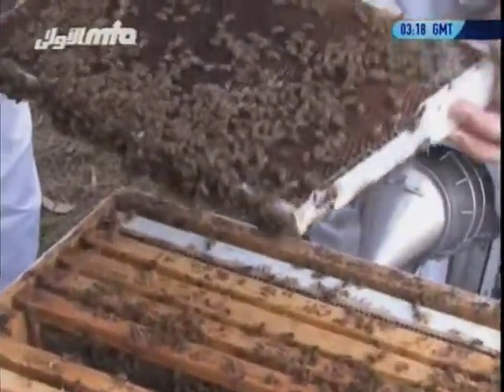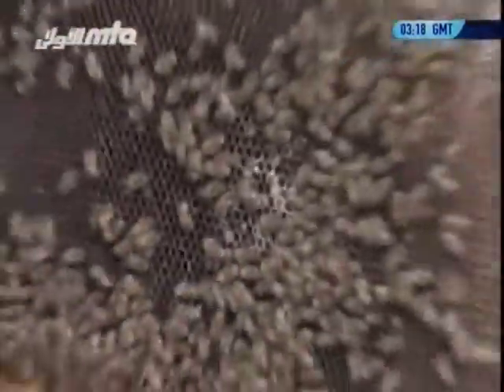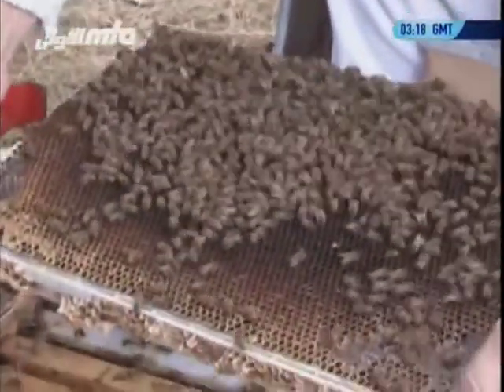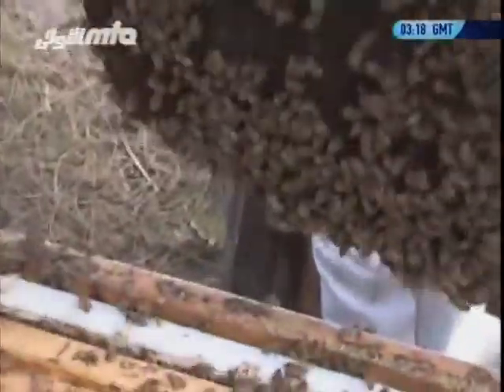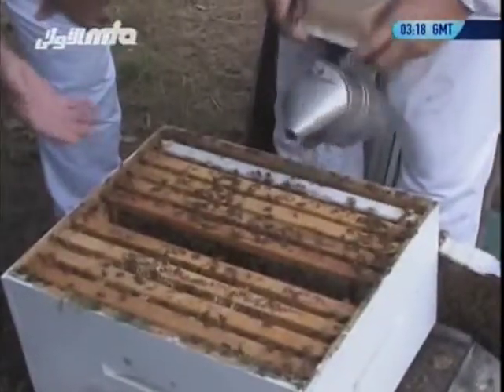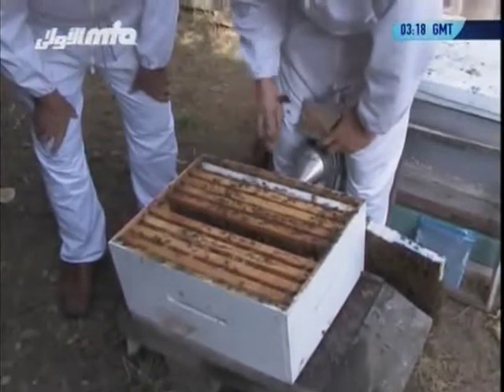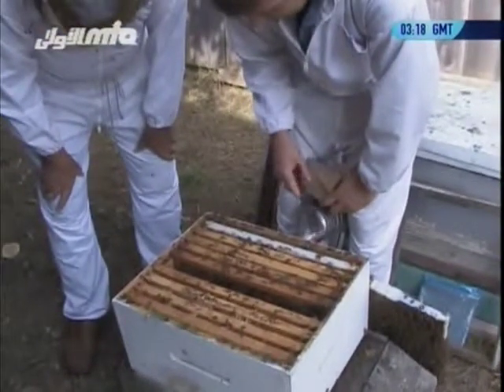Here you can see on the inside there's a larva. Because of the formic acid, it can sometimes affect the larvae as well as the mites — that's just a natural thing. So how many bees would we have in this hive right now? This hive here right now is probably maybe fifteen to twenty thousand bees.